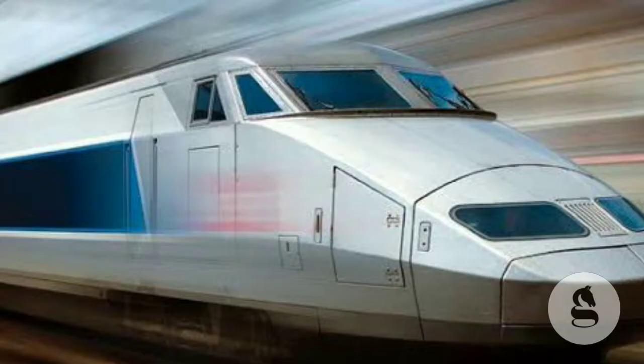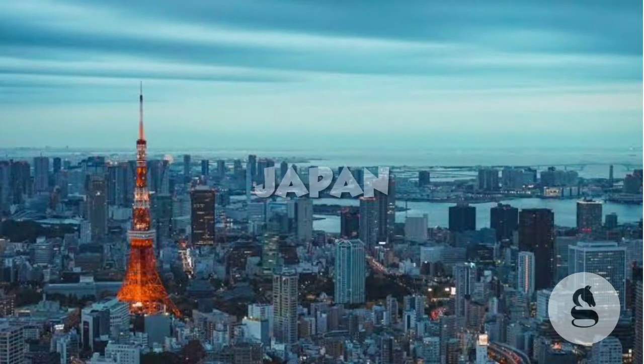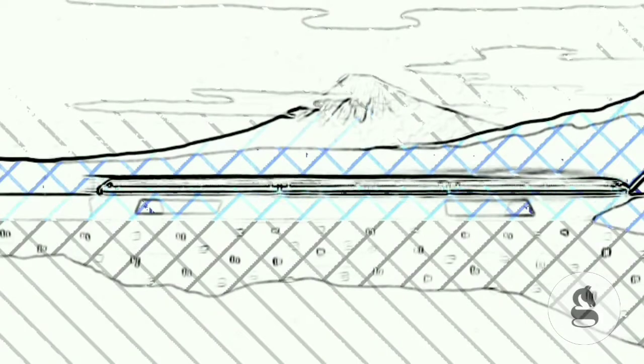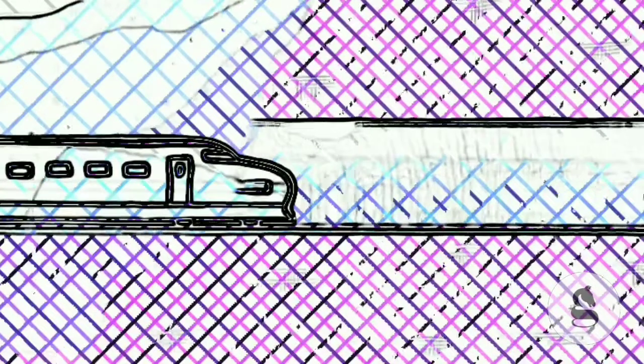The high-speed bullet train is an example of biomimicry. It travels at about 300 km per hour. The train first ran in Japan. There was a problem that an engineer noticed — what is the speed of the train when entering the tunnel? The tunnel creates low pressure and high pressure, resulting in a loud shock wave.